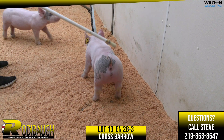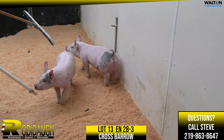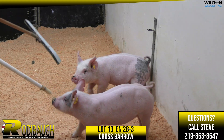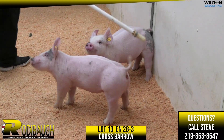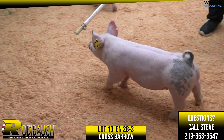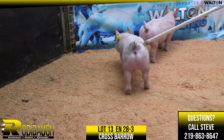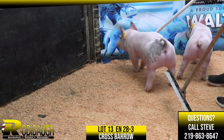But if you like him stout and you need a blue one — this blue thing has picked up a lot of popularity because a lot of the shows are splitting the lights and darks. Here's one — you're not going to find many blues that are this stout. A really, really nice kind of barrow, easy-doing kind of barrow here in Lot 13.